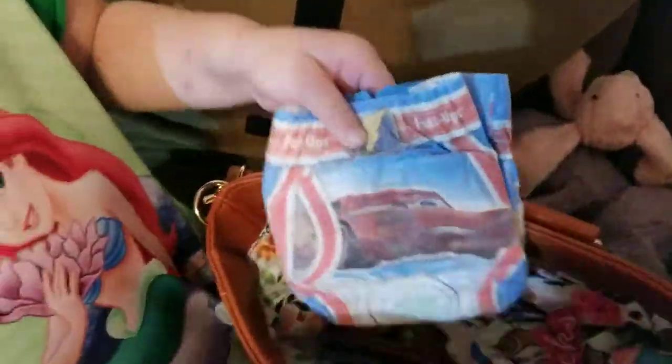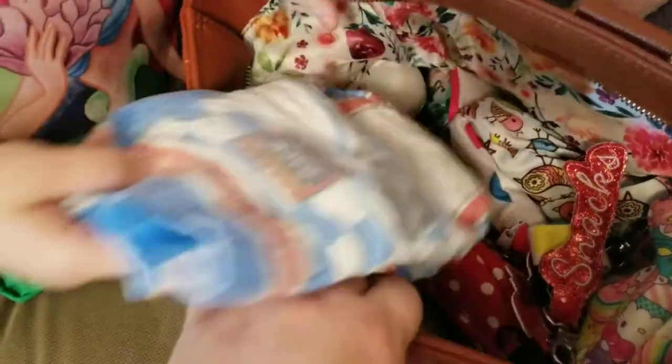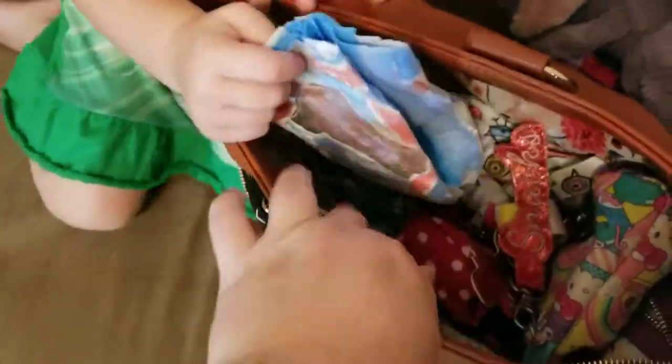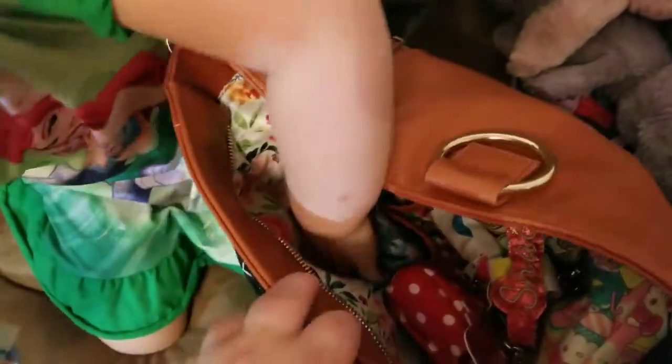Can Sophie help too? So we've got in the inside pocket — yeah, Sophie can help. Go ahead and pull those out. One, two, three. Three pull-ups. Here you go. So that's in the front pocket there.